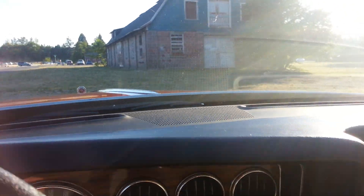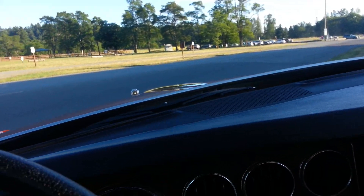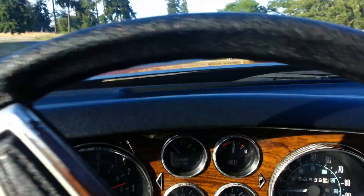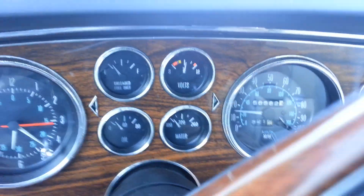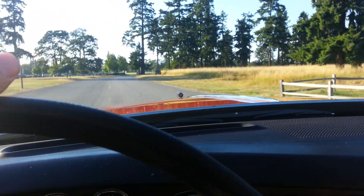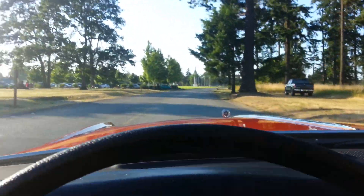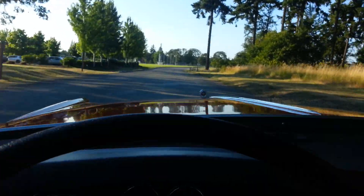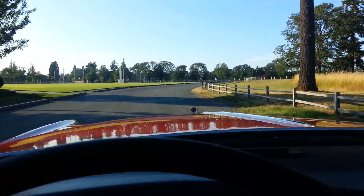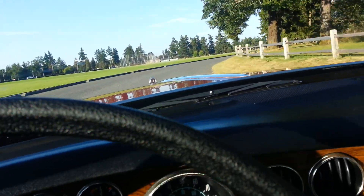I'm not gonna go too far though, it's not the safest thing in the world. Just cruises right down the road. Super quiet. Turn the AC on because it's pretty hot in here. Get it going a little bit faster for you guys so you know everything's working perfectly just like it should.